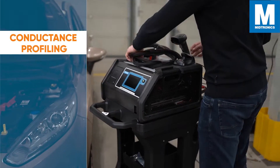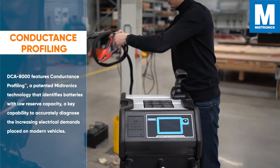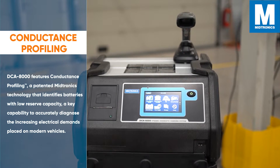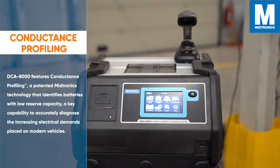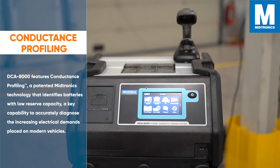The DCA8000 features Conductance Profiling, a patented Midronics technology that identifies batteries with low reserve capacity — a key capability to accurately diagnose the increasing electrical demands placed on modern vehicles.